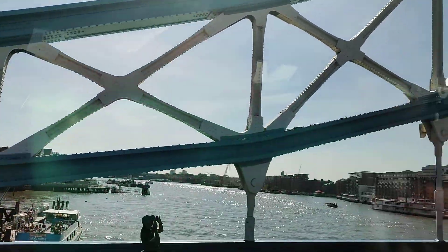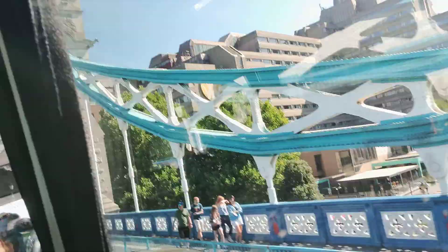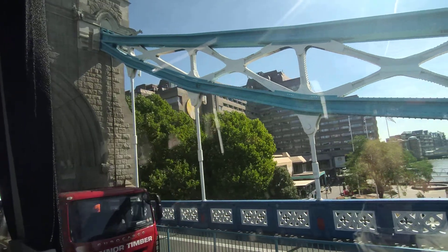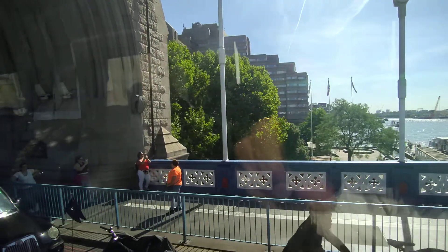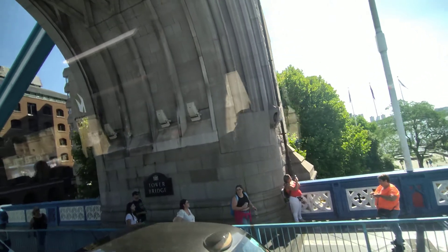Again, the Tower Bridge — people can go up to the pathways on the top for a pedestrian crossing, and there is an exhibition and a museum there.